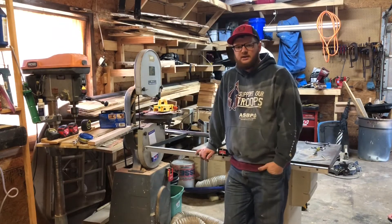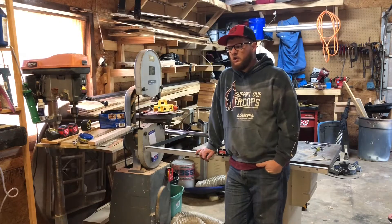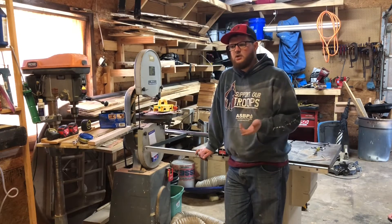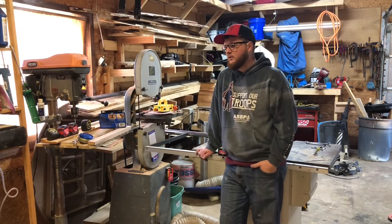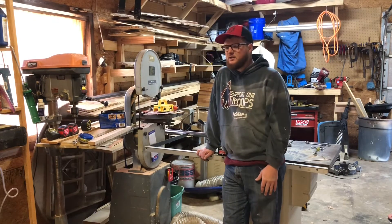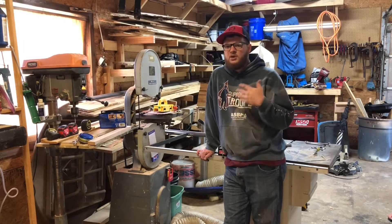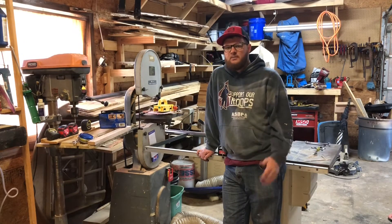I've been working on cleaning up the shop a lot lately. This is the time of year when I like to focus on trying to catch up from a year of making stuff for other people. A couple weeks ago I went and bought some stuff from a woodworker that passed away locally — it was a friend of a friend. When I brought all that stuff home I realized it was time to get some cleaning done, so I've gotten a lot of organization done. I think it's a good time to do a once-around the shop and show you what we've got to work with here at my shop in my backyard.